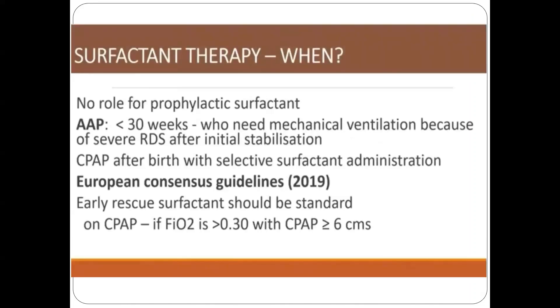European guidelines recommend that early rescue surfactant therapy is more beneficial compared with prophylactic or late surfactant therapy, as it reduces the duration of mechanical ventilation and development of BPD in neonates.